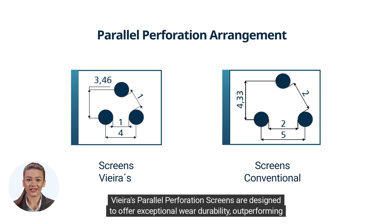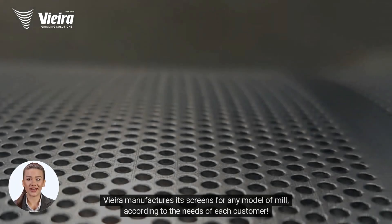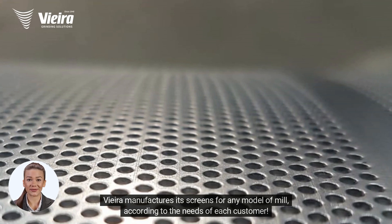Vieira's parallel perforation screens are designed to offer exceptional wear durability, outperforming conventional grinding screens. Vieira manufactures its screens for any model of mill, according to the needs of each customer.